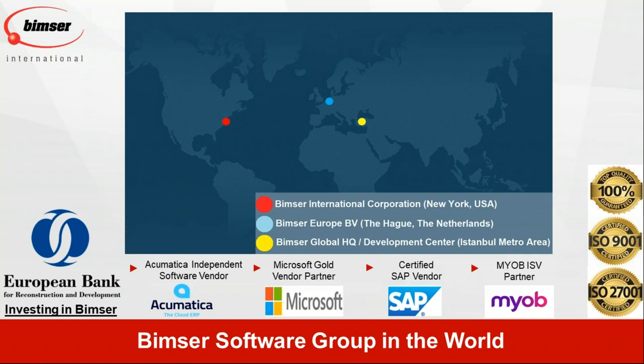Our company is ISO 9001 certified and ISO 27001 certified. That means we have certain policies and procedures in place, and we are equipped to deliver high-quality products and services every single time. As BIMSER, we are a SAP certified vendor, a certified Microsoft vendor, a certified vendor of Acumatica, and also a certified vendor of Myob in Australia and New Zealand. We are also very active in the Sage as well as Oracle ERP ecosystems.